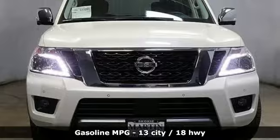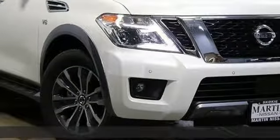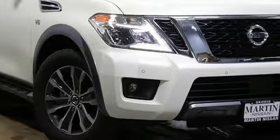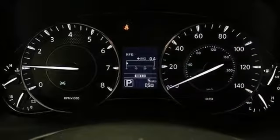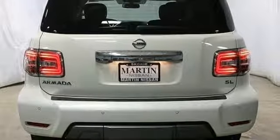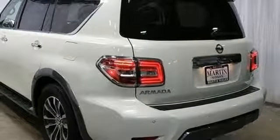It comes with all the amenities you need: external memory control, auto dimming mirrors, front heated leather bucket seats, rear parking sensors, remote engine start, dual zone climate control, V8 engine, express open and closed sliding and tilting sunroof, electronic shift on the fly, and power heated mirrors.